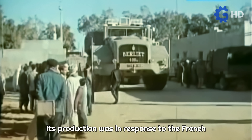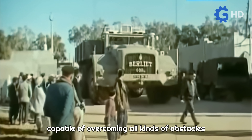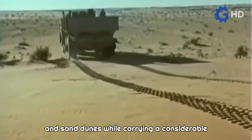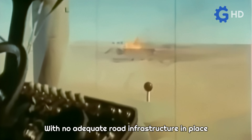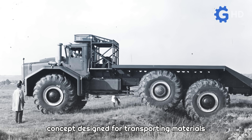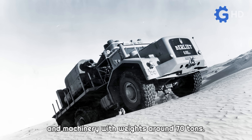Its production was in response to the French government's request to build a truck capable of overcoming all kinds of obstacles and sand dunes while carrying a considerable amount of weight. With no adequate road infrastructure in place and the impracticality of constructing one, the best solution was this mega truck concept, designed for transporting materials and machinery with weights around 70 tons.